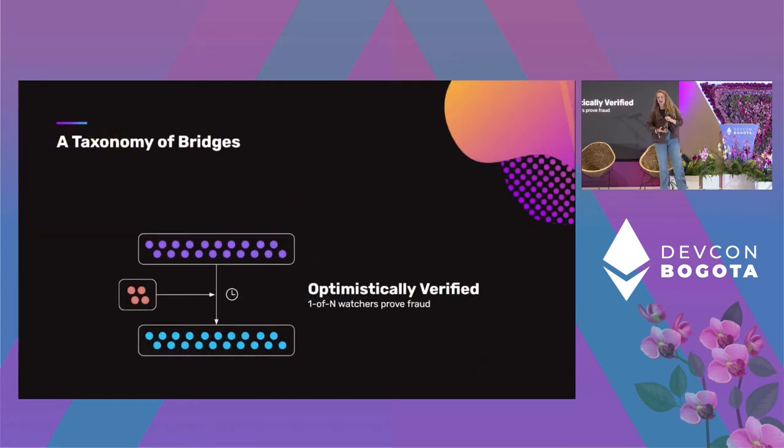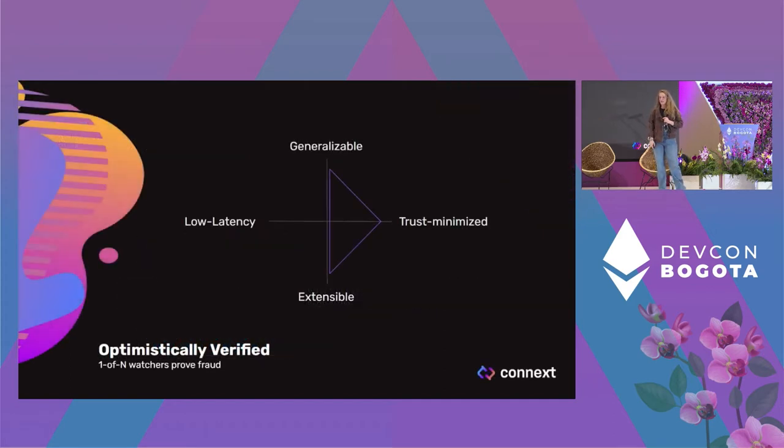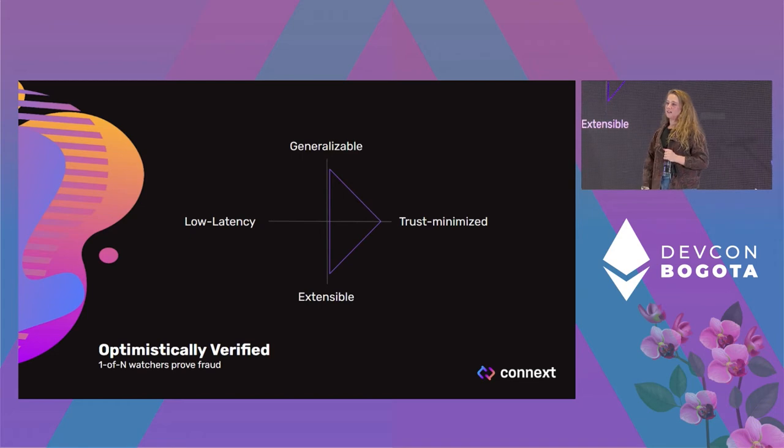Then there are optimistically verified systems, which use fault proofs to enforce the validity of messages being passed. One quirk is you can only prove fraud happened on the home domain — where the message was sent from — because most optimistic systems verify some type of Merkle root, and you can only prove your fraud claim if you know the contents that went into that Merkle tree. On destination domains you can disconnect the chain so it doesn't process fraudulent messages. These systems are trust minimized, generalizable, and extensible, but they have latency because you must run a fault proof.